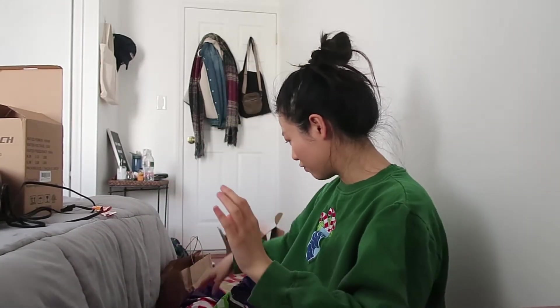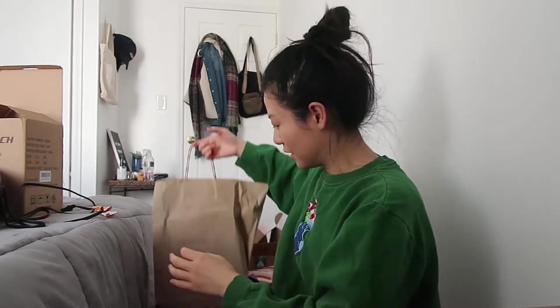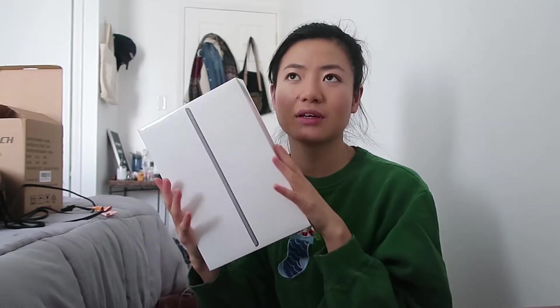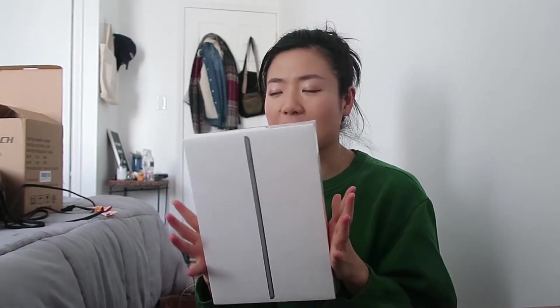Another thing I got for my mom is the latest generation iPad — 32 gig, Wi-Fi only. It was on sale for about $240–$250, which isn't bad considering it's Apple. Her current iPad is like a first or second generation — it doesn't function anymore, only Netflix sort of works, websites don't load, it's just so slow. She didn't ask for it; I just decided to get it for her.